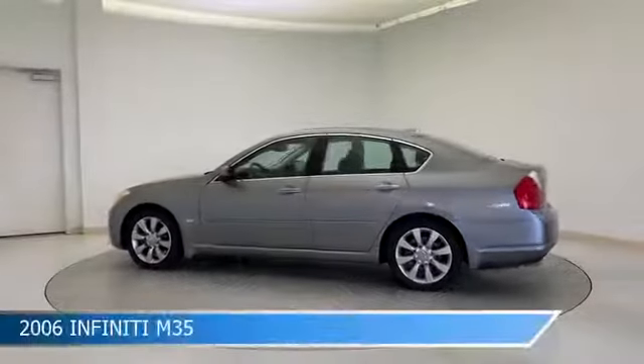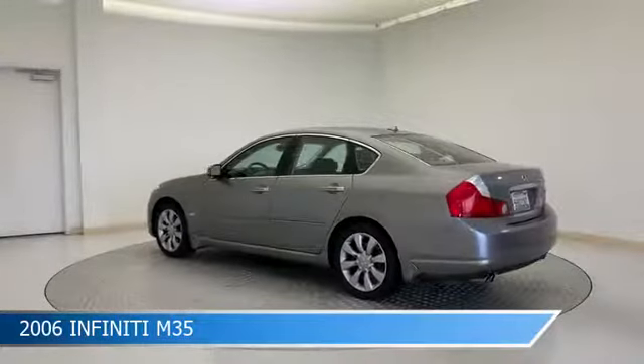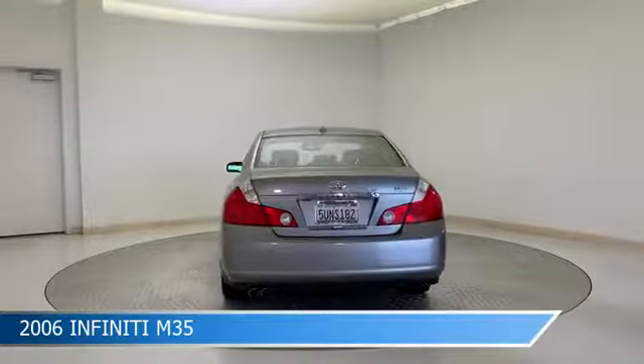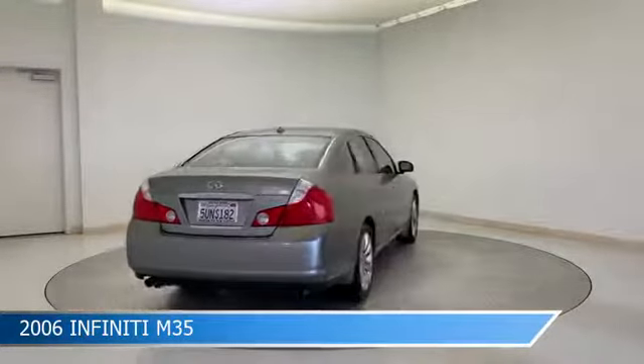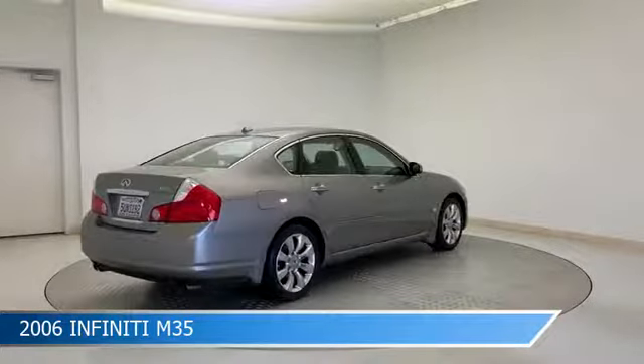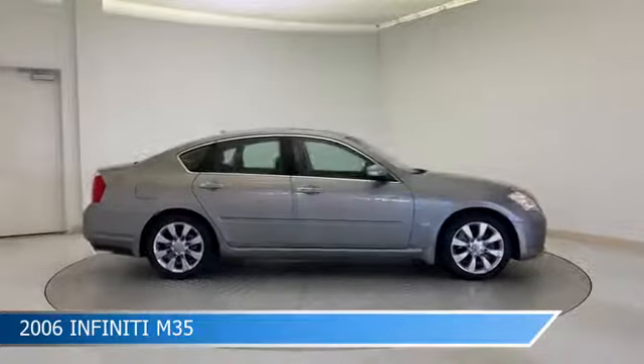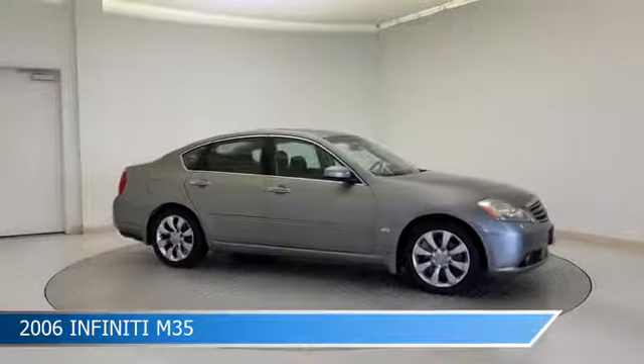Take a look at this 2006 Infiniti M35. Equipped with a 5-speed automatic transmission in liquid platinum metallic, this car comes with some great features including adaptive cruise control, cool driver seat, alloy wheels, anti-lock brakes and more. Come in and check it out today.